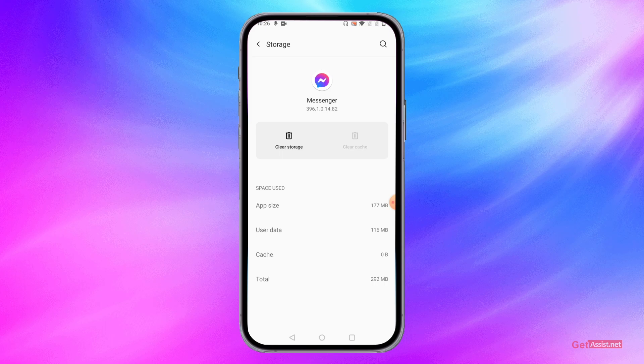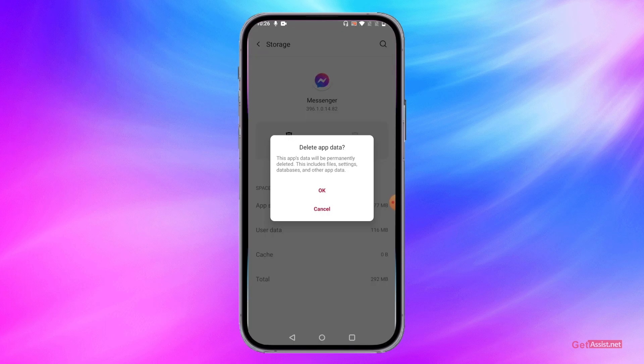Clearing the storage will completely log you out of the Messenger app. It will not delete any of your data, but it will log you out so that you can log back in again, and it might fix the glitch that you are facing with Facebook Messenger.